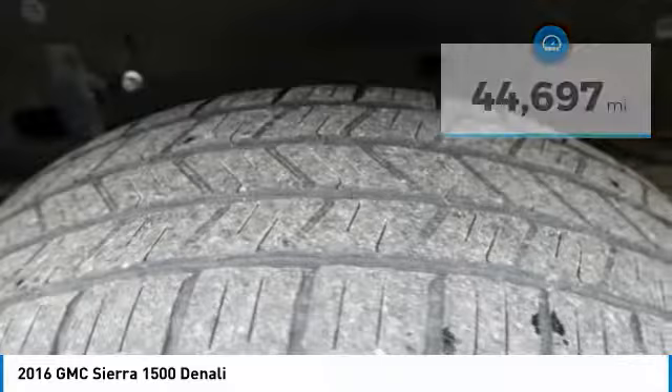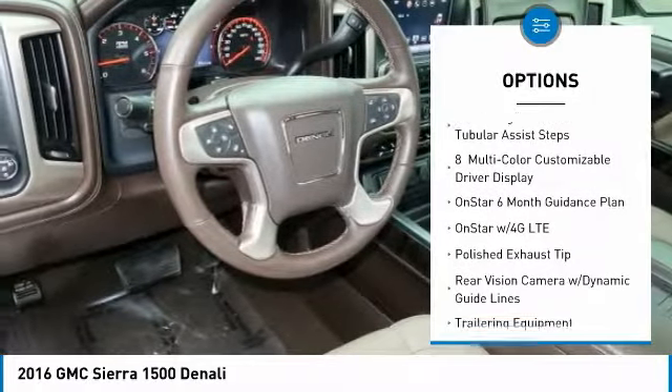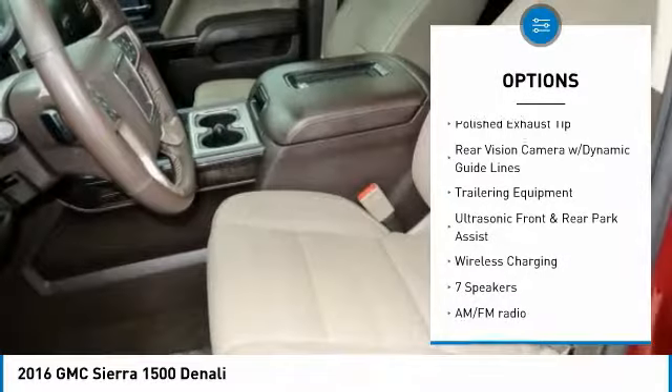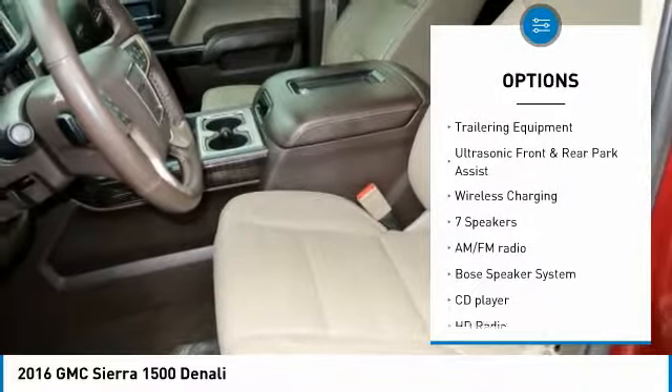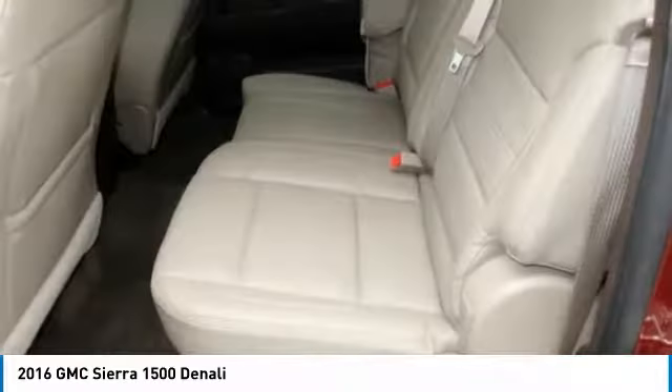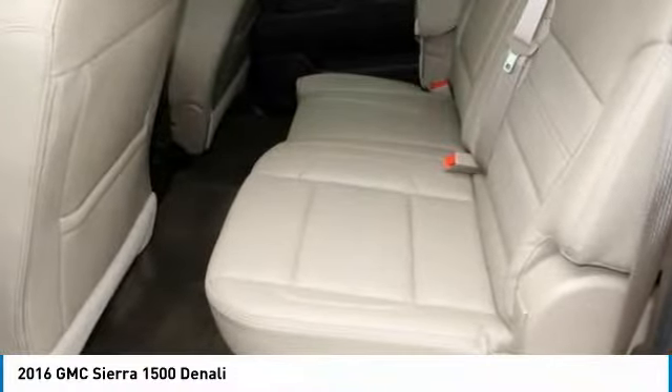Here are some of this vehicle's great options: traction control, steering wheel audio controls, remote engine start, Bose sound system, navigation system, air conditioning, dual airbags, power steering, four-wheel disc brakes, and universal garage door opener.